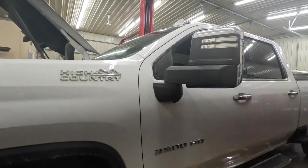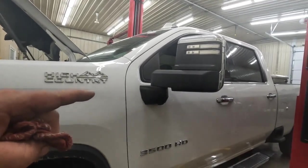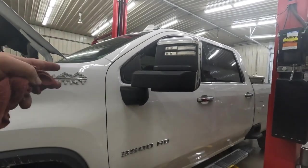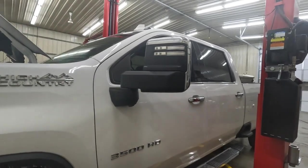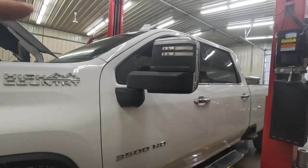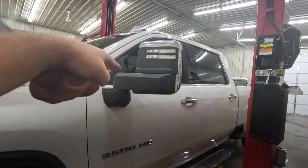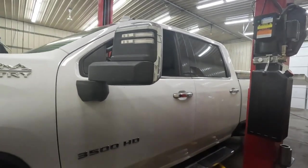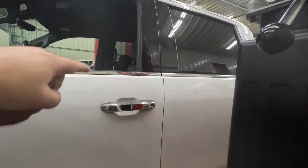I wasn't going to do a video on this because I didn't feel like I knew the system well enough to educate you guys, since this is a fairly new truck. But I've educated myself, done some research, and found there's very little information out there on that system. So I'll show you what I found, go over the codes, and how to test them. Hopefully this will be very informational.